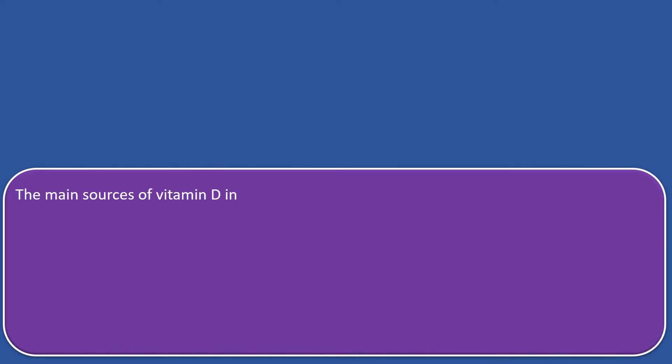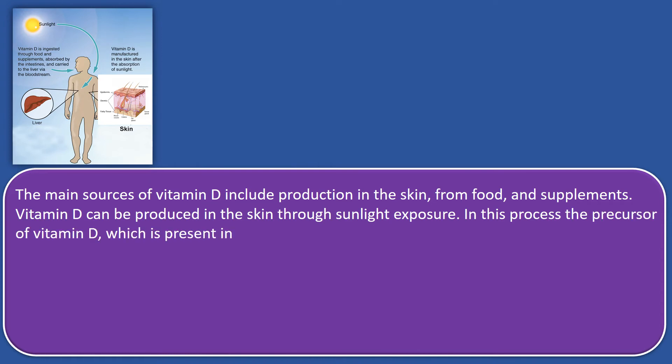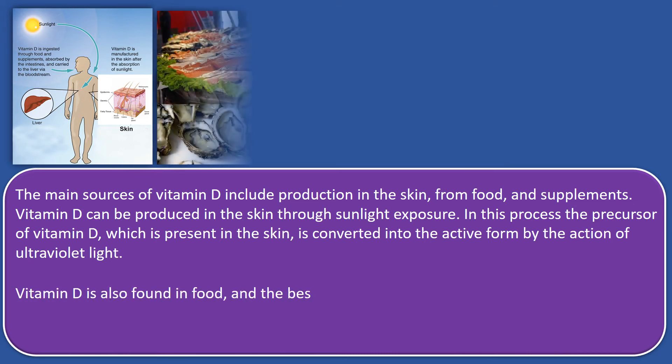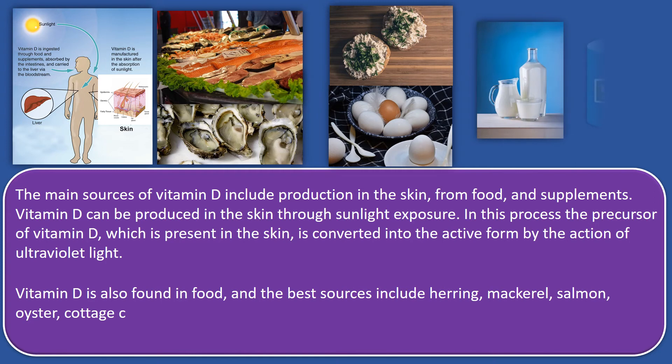Now let's see the main vitamin D sources and the optimum daily amount. The main sources of vitamin D include production in the skin, food, and supplements. Vitamin D can be produced in the skin through sunlight exposure. In this process, the precursor of vitamin D present in the skin is converted into the active form by the action of ultraviolet light. Vitamin D is also found in food, and the best sources include herring, mackerel, salmon, oysters, cottage cheese, eggs and milk.